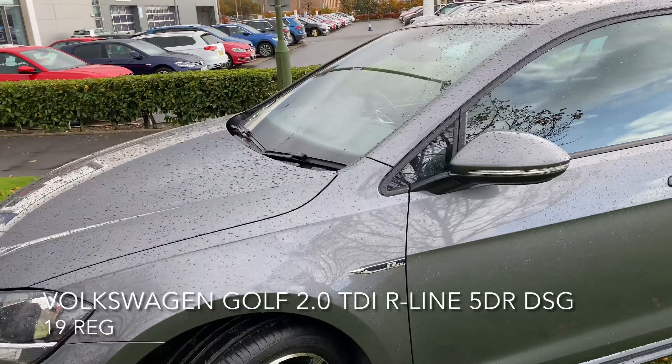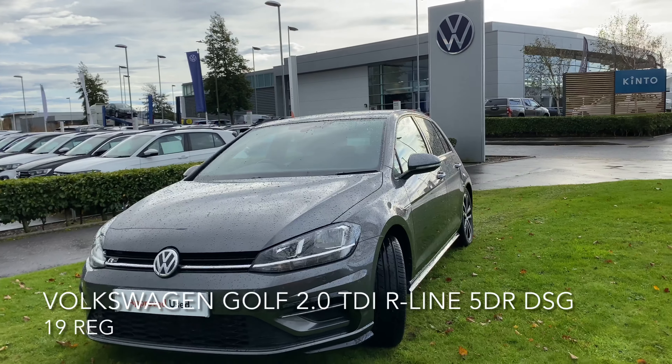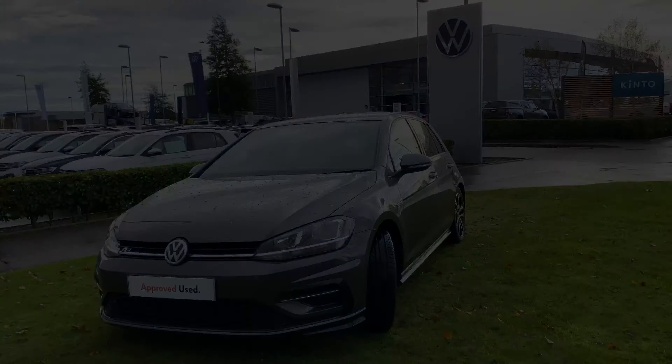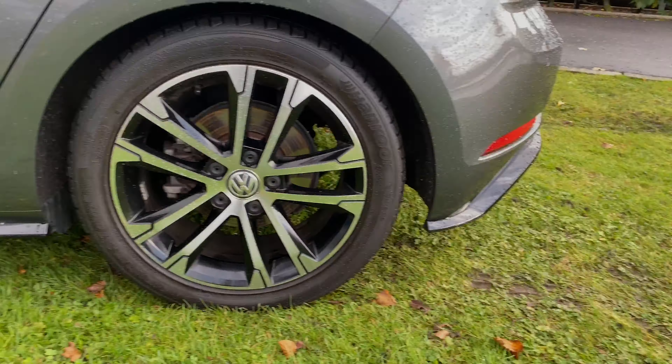distance monitoring, an R-Line styling pack, and as you can see the 17-inch Singapore alloy wheels.